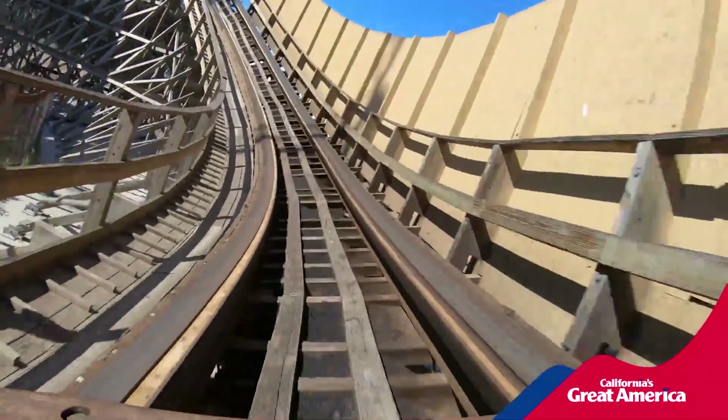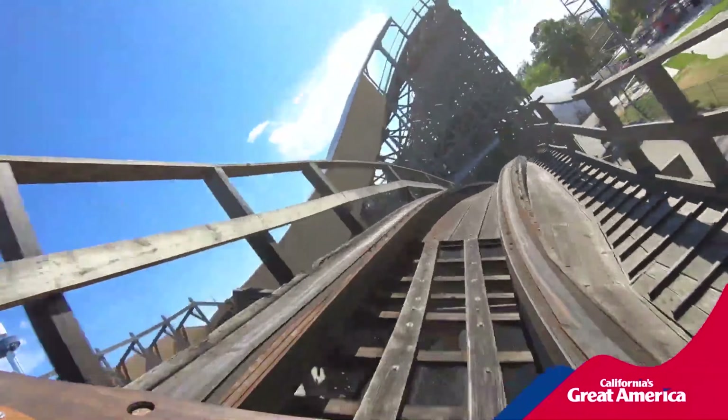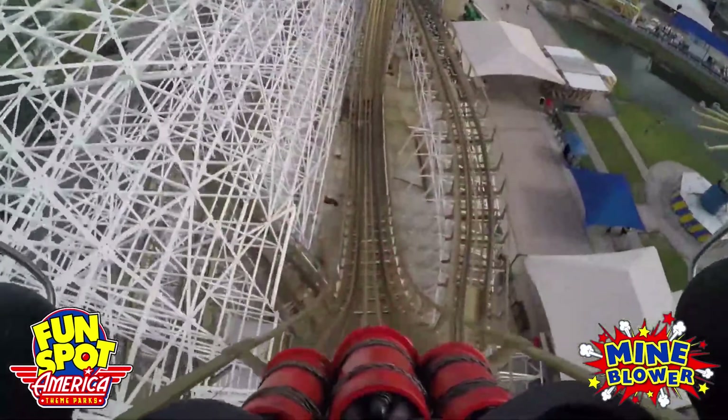Both of these get awards for being amazing coasters, and since they are both on the west coast and built by the same company, they are often compared to each other. I would like to mention that these are the only two wooden coasters I have ridden.